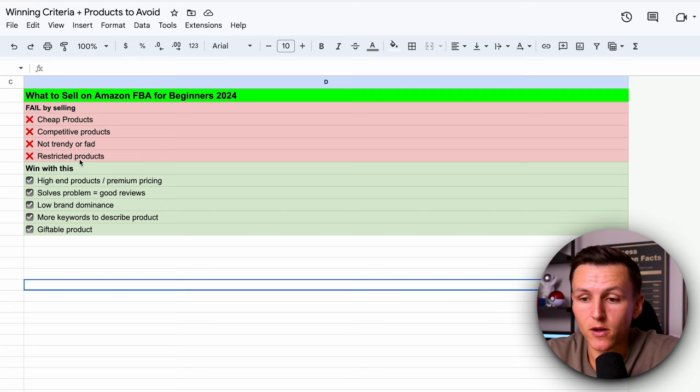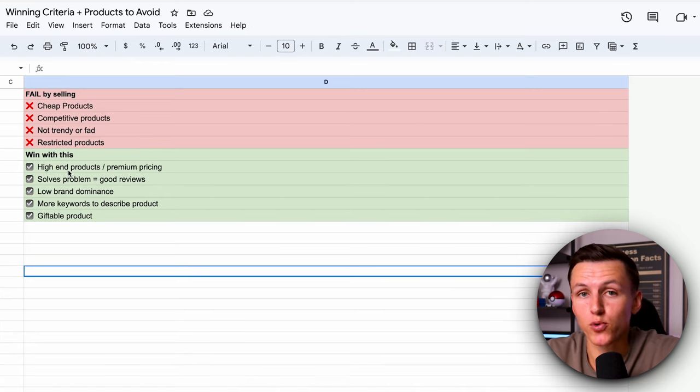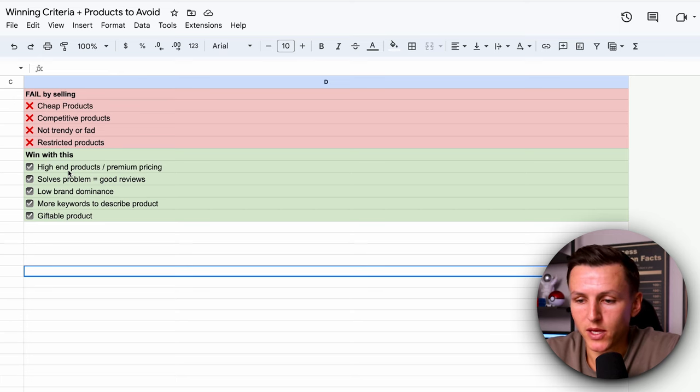What you should sell is products that are high-end with premium pricing. The competition and barrier to entry is a lot higher, meaning less competition — that is something important. The second, and one of the most important criteria, is that it solves a problem. If you can figure out how to make somebody's life better, you will crush it. If you can launch a product that is better than your competition and solve a problem, that's what you're looking for.